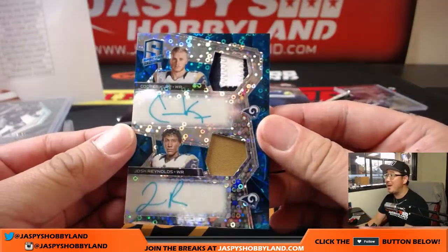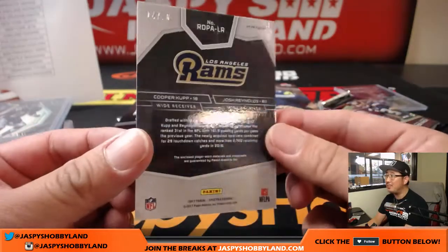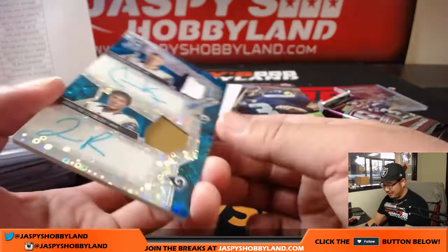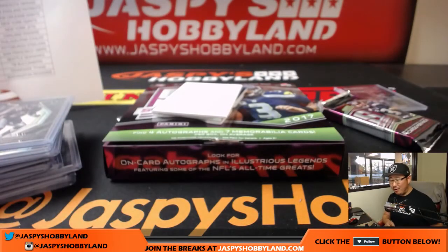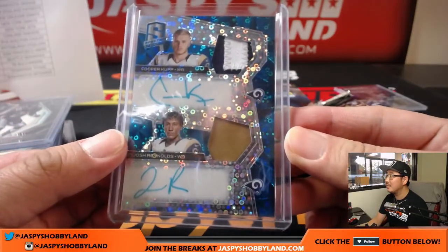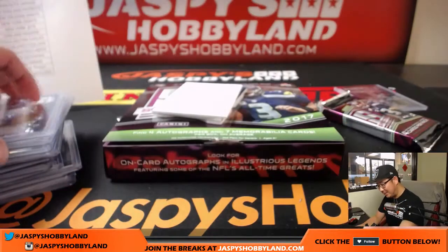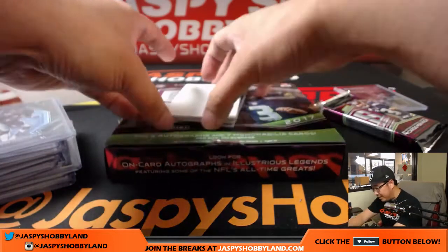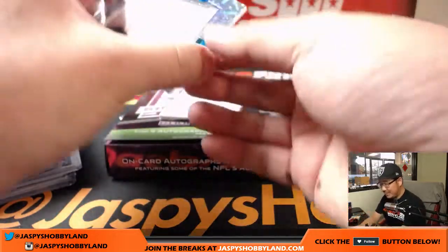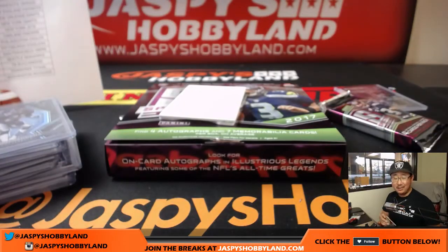Dual relic, dual autograph — Cooper Kupp and Josh Reynolds, Neon Blue, bubbles background, 14 out of 20 going to the Rams. That'll be Coco Diablo. Part of that high-octane Rams offense. Immense Materials — Patrick Mahomes for the Chiefs. Corey Kaye with that relic.